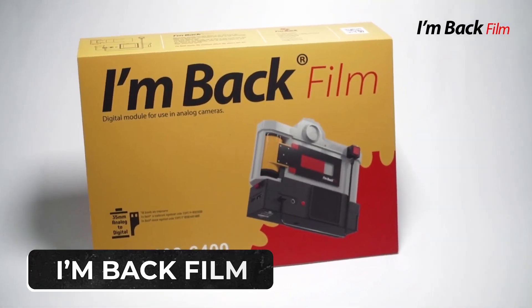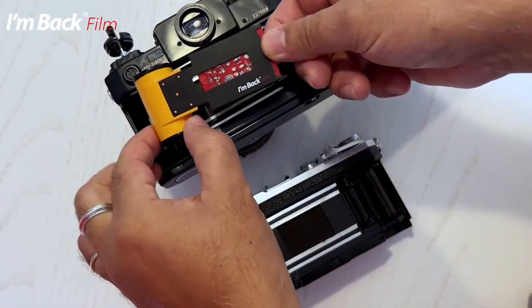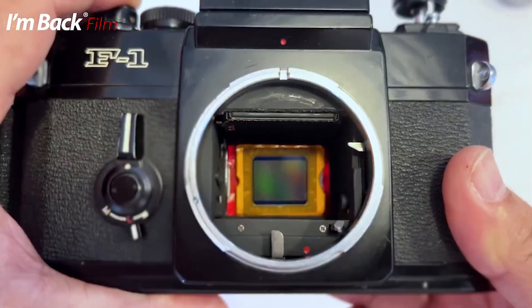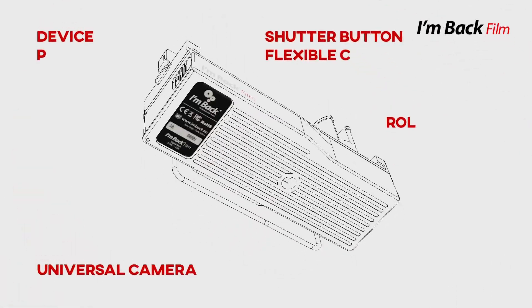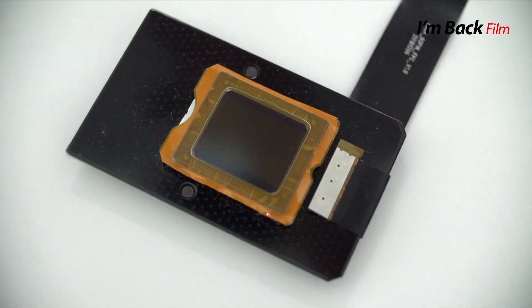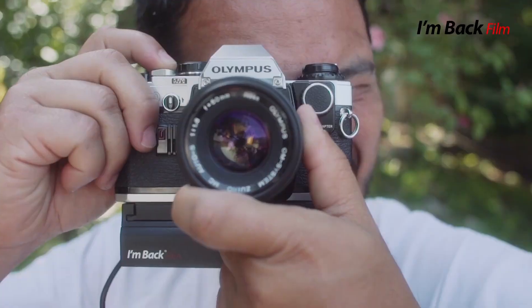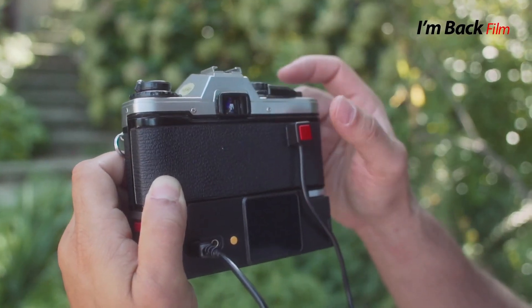Number 8: I'm Back Film. As the saying goes, a picture is worth a thousand words. Breathe new life into your old 35mm analog camera with the groundbreaking I'm Back Film digital film cartridge, where innovation meets nostalgia. This ingenious device is equipped with a 20-megapixel Sony Micro 4/3 digital sensor, transforming your vintage camera into a digital powerhouse and delivering stunning image quality without breaking the bank.